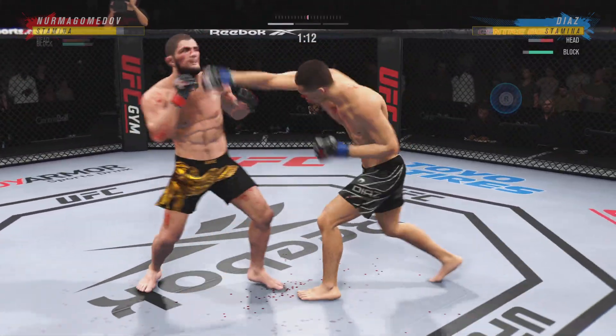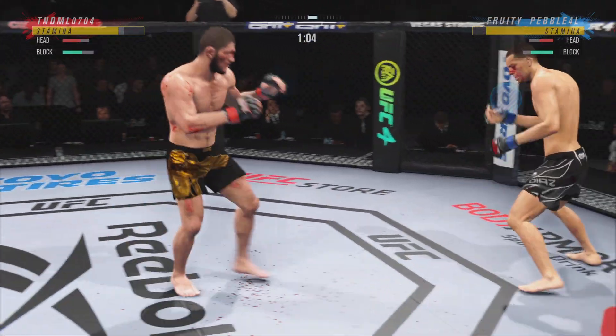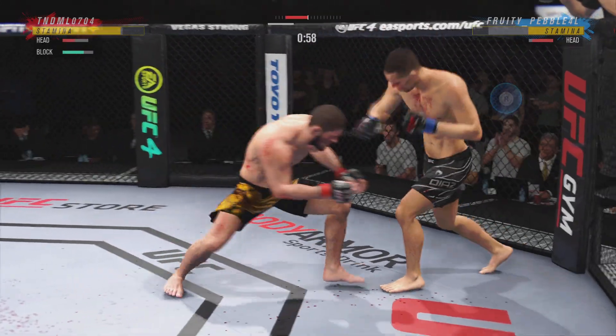Nice connection there by Nate Diaz. Not a guy you want to let get going like this. Because it's all downhill with Nate — it's the activity that will overwhelm his opponents, and this looks like the start of that.